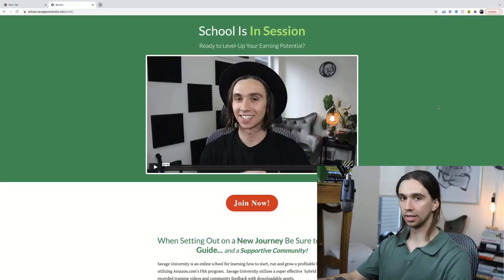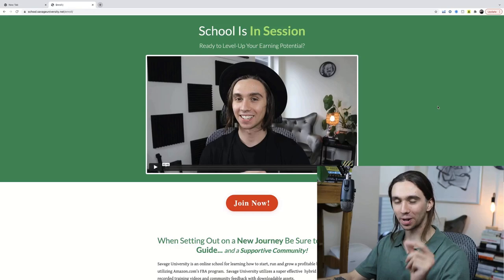Hey everyone, welcome back to another lesson here on the channel. Today we're going to be talking about the brand new strategy that I am using currently to find new made-in-the-USA products to sell on Amazon. I really think that this is a new direction altogether for selling on Amazon that not a lot of people are doing — hardly anyone is doing. It's a huge opportunity right now, especially going forward in 2022. If you're looking to get started selling on Amazon, this is the video for you. Stick around to the end and be sure to like and subscribe so you don't miss videos like this in the future.